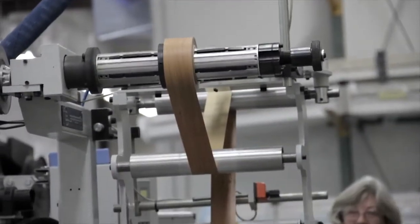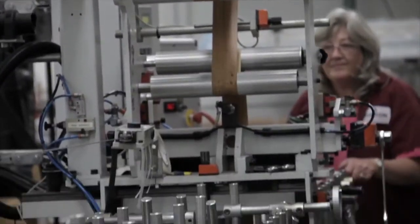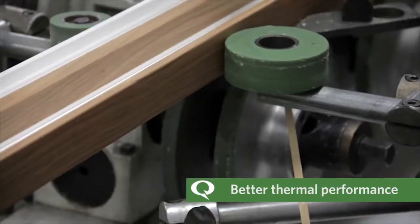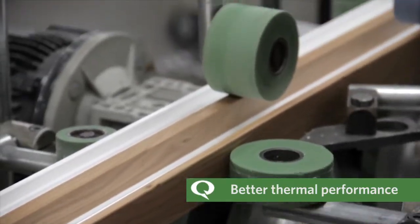Plus, Micron Wood is ideal for cold temperature, high heat, and high humidity climates, providing significantly better thermal performance over other window frame materials.